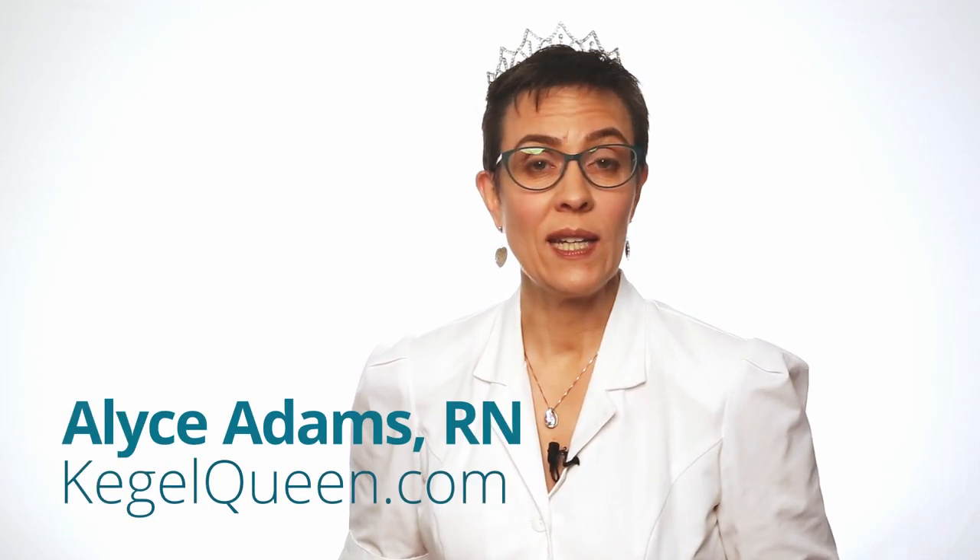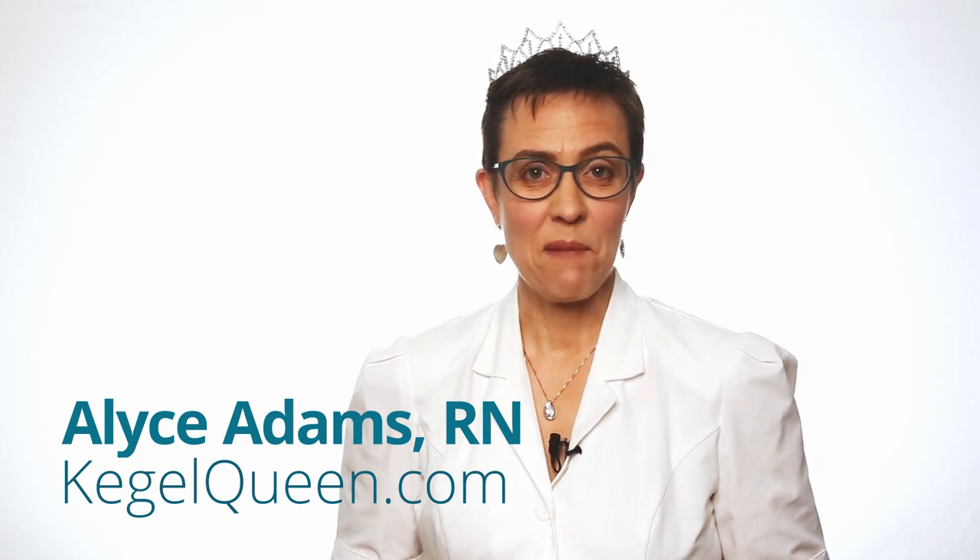If you'd like to find out more about Kegels, come and see me at KegelQueen.com. I'm the Kegel Queen and I'm here to help you.